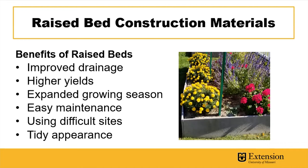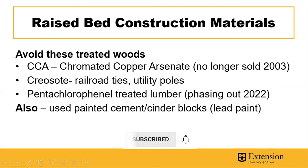Raised beds can also be used on rooftops, patios, and other areas where folks just have concrete or some other material underneath. When thinking about raised bed materials, we need to consider what definitely not to use. Old treated lumber — chromated copper arsenate (CCA) — was treated with chemicals we don't want in our garden. Also avoid railroad ties, which are commonly cheap or used but treated with creosote, as well as utility poles.